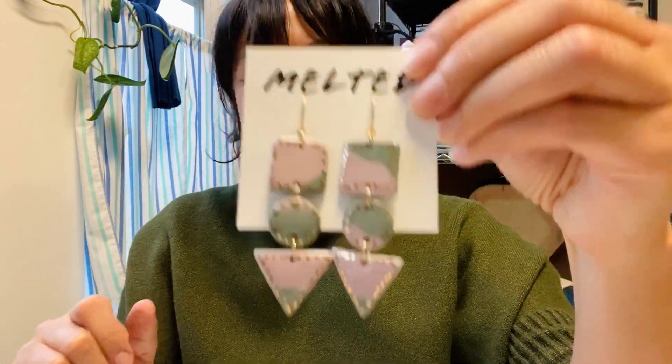First I'm going to introduce the trio earrings. These are the showstoppers. They look great on a zoom call or in real life. Definitely my favorites. I also have these sweet pieces here called the olives. New for 2020.